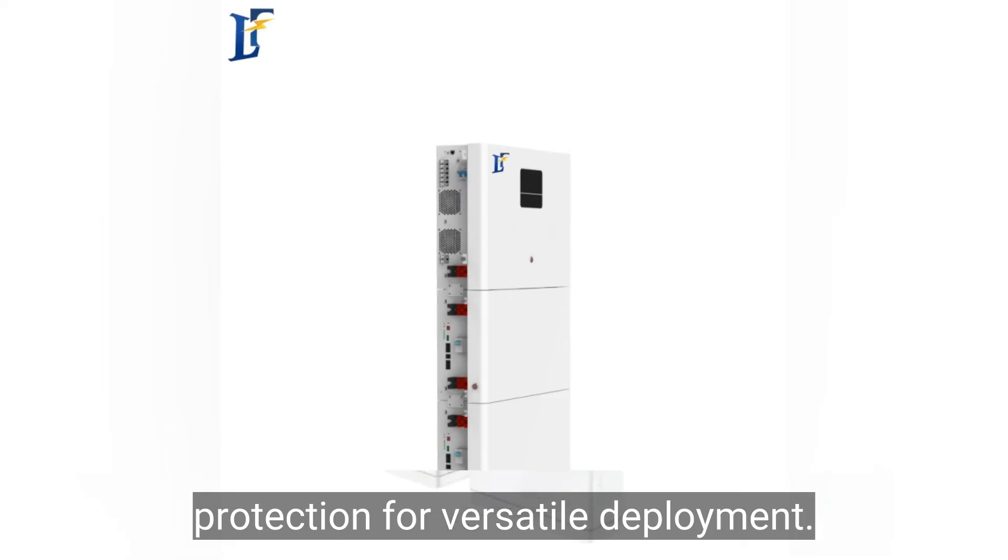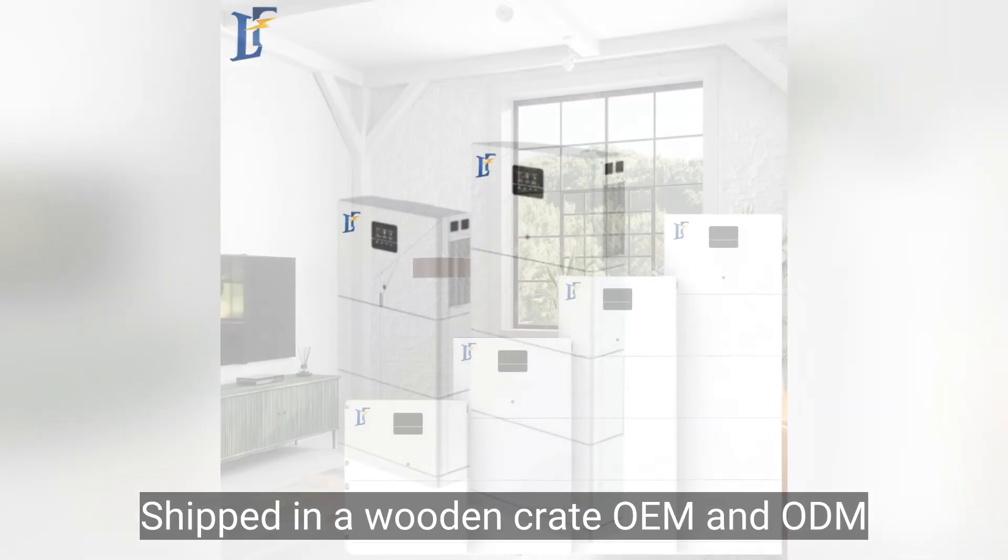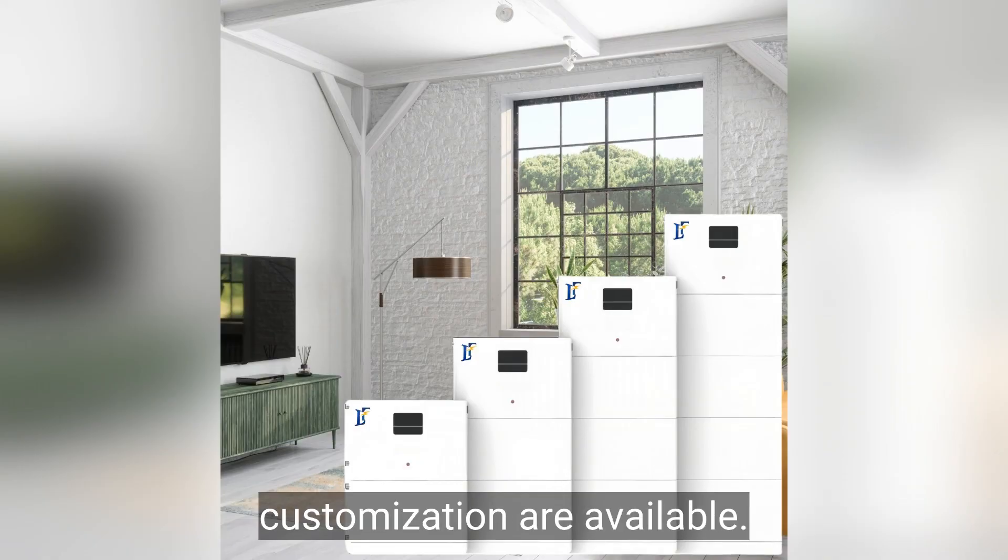Shipped in a wooden crate, OEM and ODM customization are available.